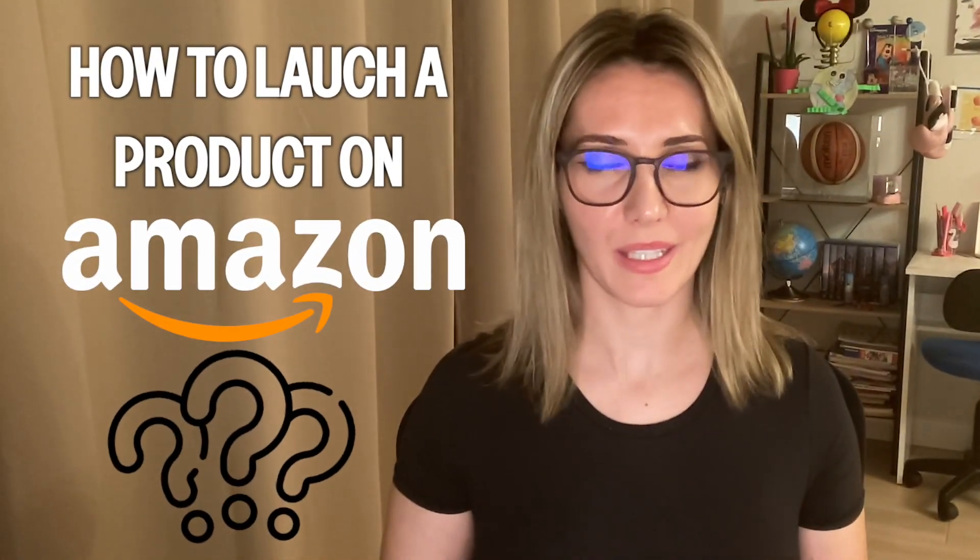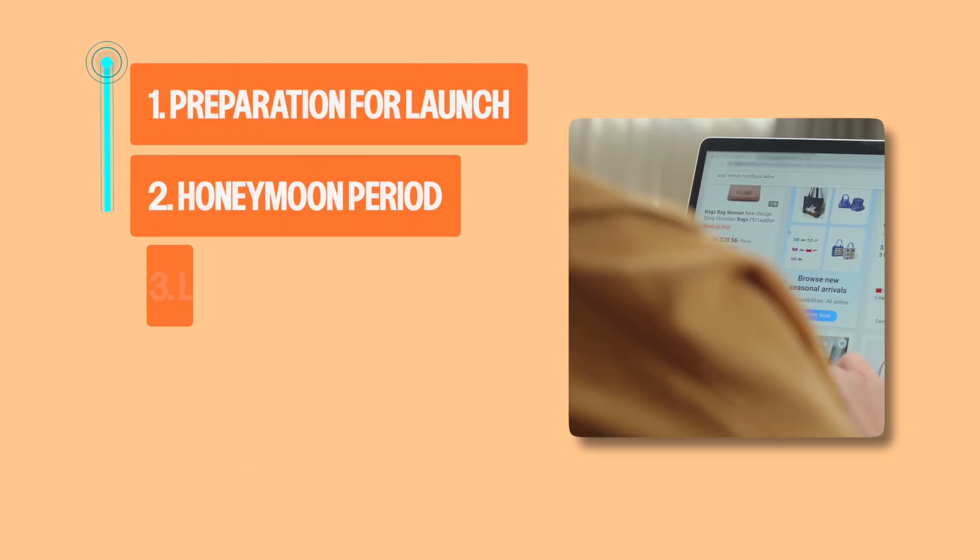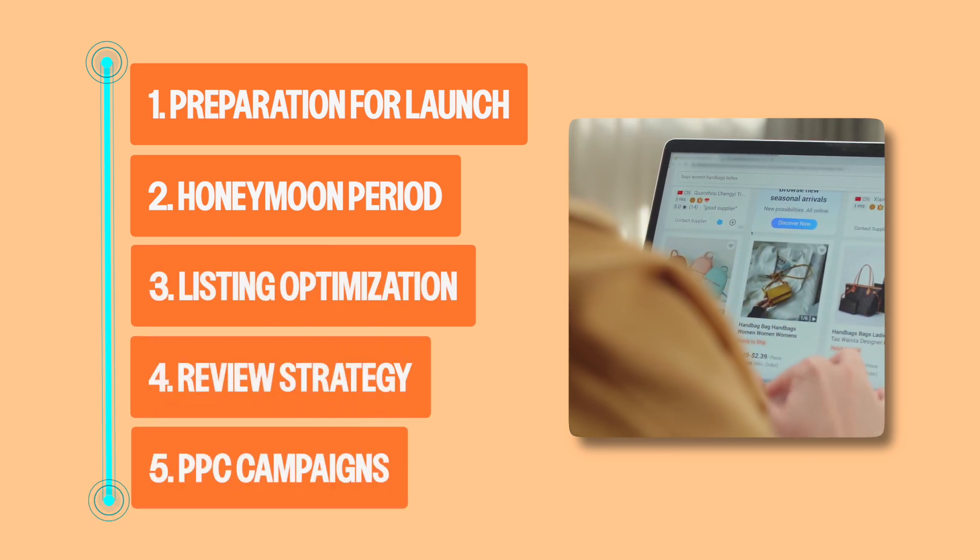How to Launch a Product on Amazon the Right Way — a step-by-step guide. In this video, I'll guide you step-by-step through launching a product on Amazon the right way.